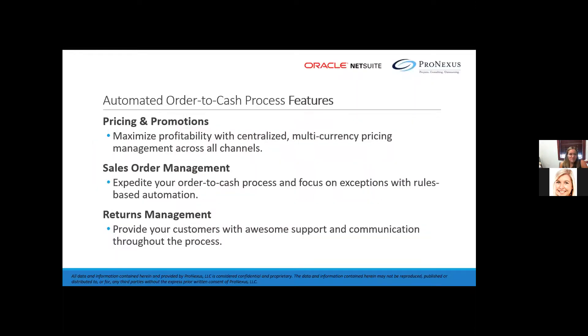Next we're going to talk about automated order-to-cash process features. The order management capabilities help streamline order processing by eliminating manual bottlenecks, preventing errors, and establishing a smooth flow from sales quote to order fulfillment, ensuring timely invoicing and payment. NetSuite's order and billing management capabilities integrate your sales, finance, and fulfillment teams.